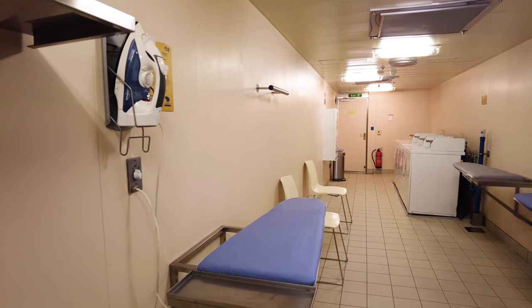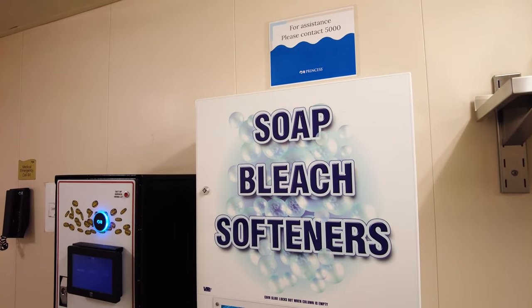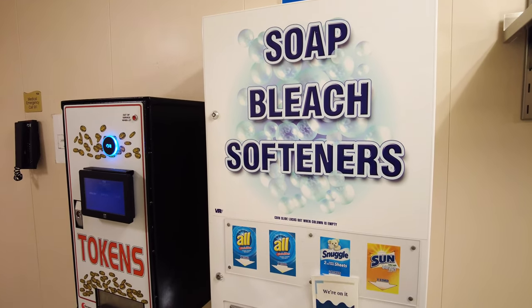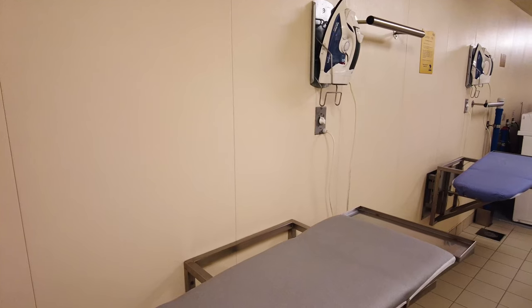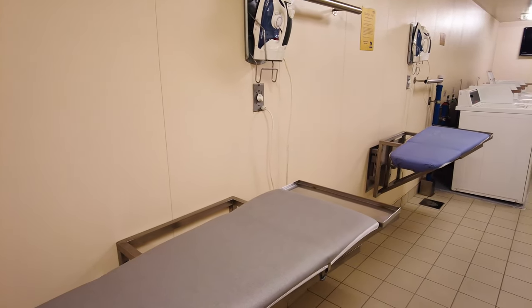It's not uncommon to pay $35 to $50 to wash a small bag of dirty clothes. On my Princess cruise, I paid $3 to wash and $3 to dry my clothes. A packet of laundry detergent was only $1.50, so washing a huge load of clothes only set me back $7.50. This was an absolute steal and it helped me save money on my Alaska cruise.